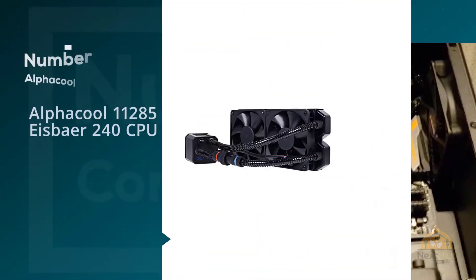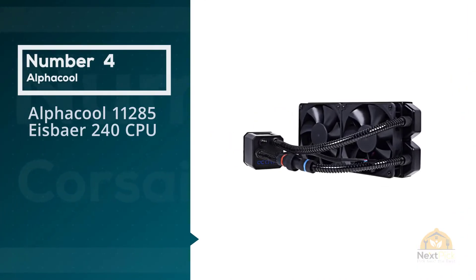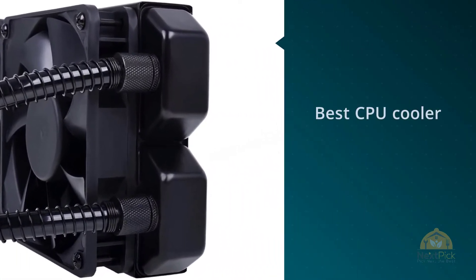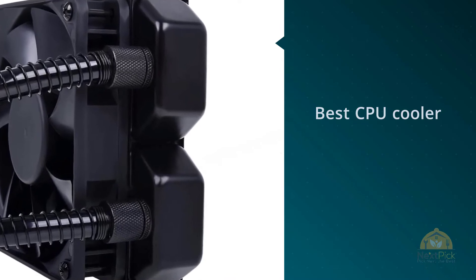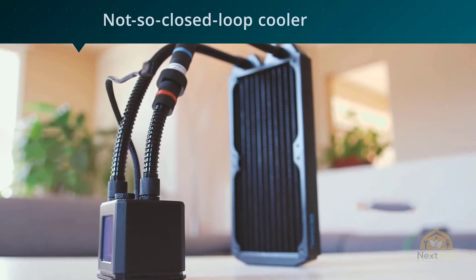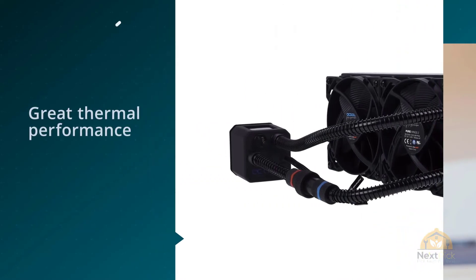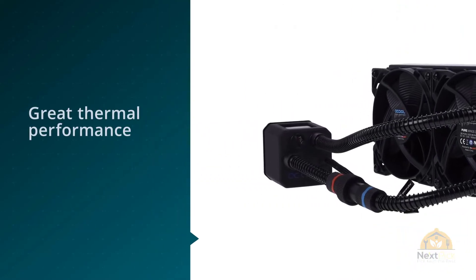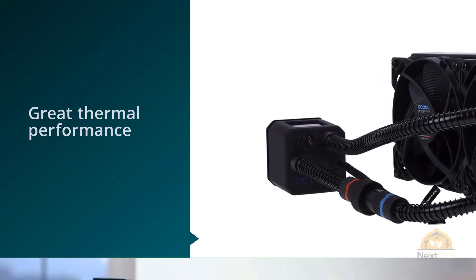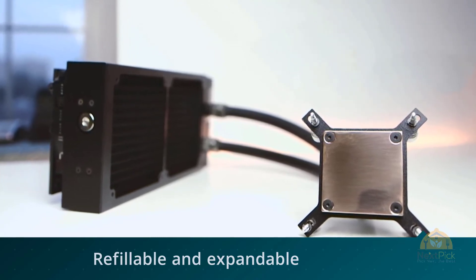Number four: Alphacool 11285 Ice Bear 240 CPU cooler. Alphacool has really outdone itself with the Ice Bear 240 — this cooler came out on top of our cooling charts, which is the main reason why we think this is the best CPU cooler in an AIO package, and it's cheap to boot. Alphacool keeps things standard by ditching the software; this capable chiller runs straight from your BIOS. It's not the flashiest of chip chillers and unfortunately there's no RGB lighting if you are into that sort of thing.